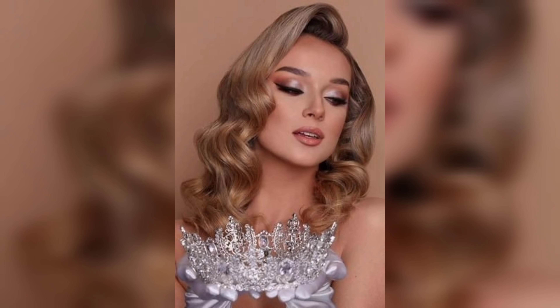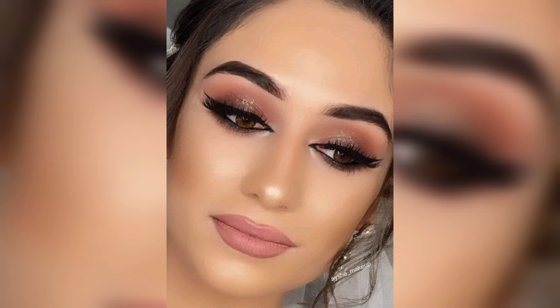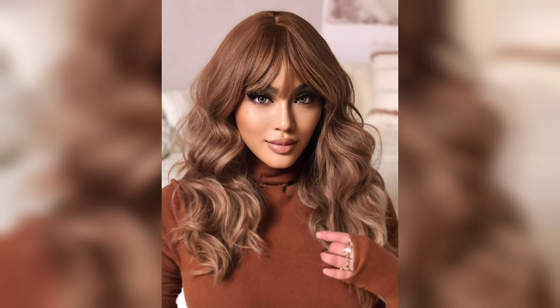Hi there beautiful souls, welcome back to our channel, Woman Fashion Latest. If you are new to my channel, please like this video and subscribe. Today we have something truly special in store for all you fabulous ladies out there — we are going to dive into the world of party makeup, helping you achieve that glamorous and confident look to slay the night away.